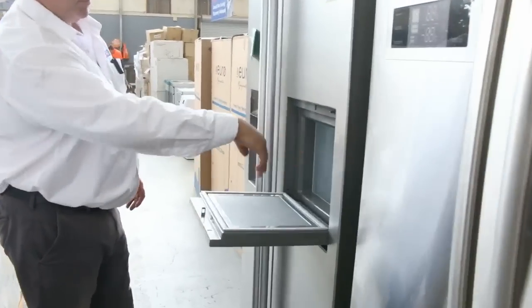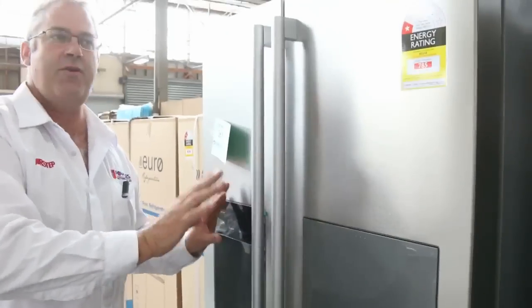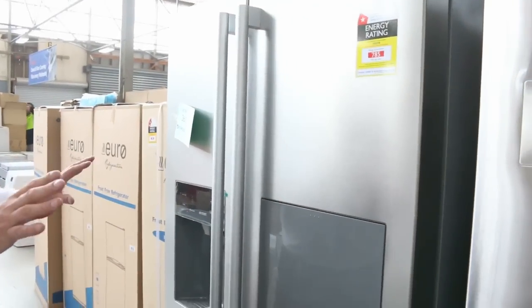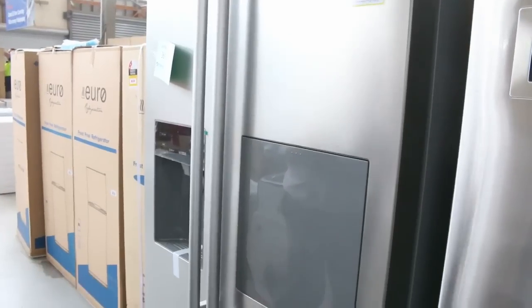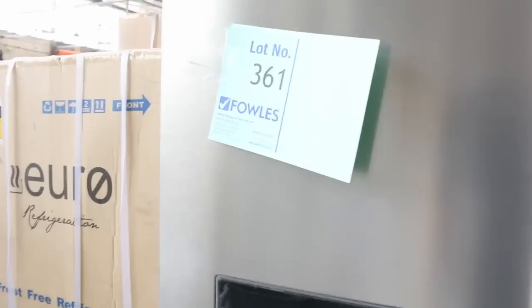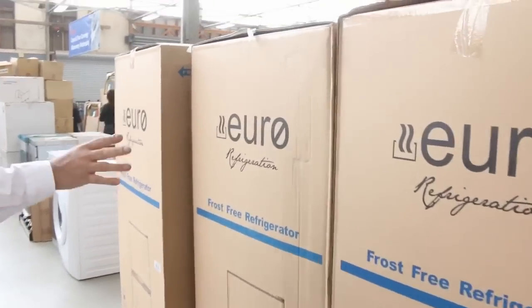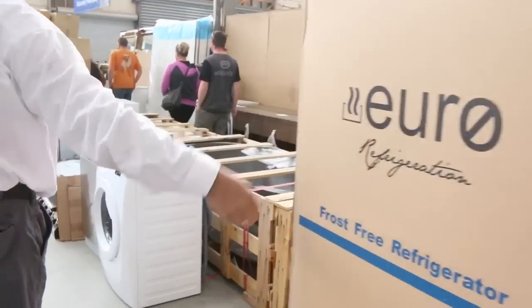These ones here have got the opening for the milk and juice and all that sort of gear — ice and water. These fridges are under a thousand dollars, going really cheap, brand new in a box with manufacturer's warranty. We've got a whole range of those in, we've got bar fridges, some smaller fridges around the mid-hundred mark. They're absolutely fantastic, all brand new in boxes.